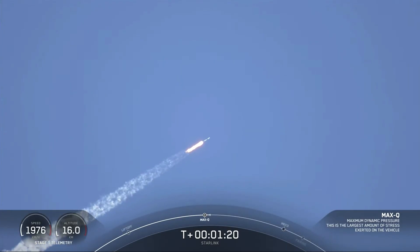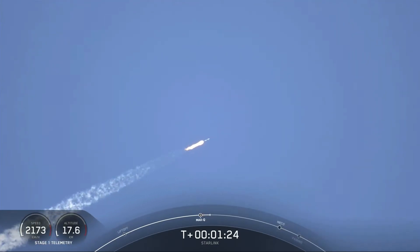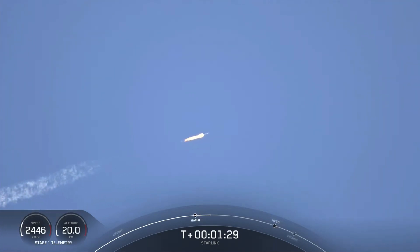Now that MAX-Q is behind us, we are throttling the engines back up to full power. Coming up are a series of events happening in quick succession. First is MECO, also known as Main Engine Cut-Off. This is where all nine Merlin engines on the first stage will shut off to slow the vehicle down in preparation for the next milestone, which is stage separation.